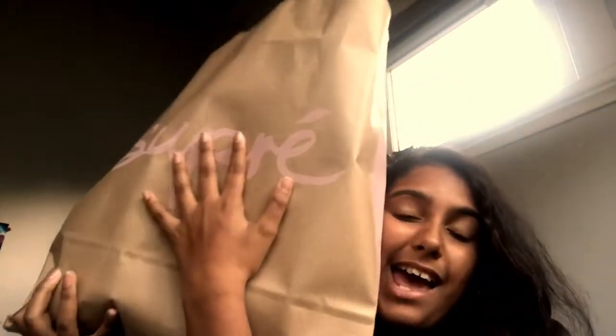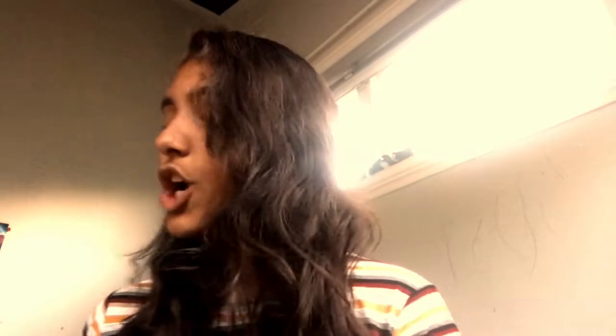The first shop I went to today was Supré, and let me say I got a lot of stuff — as you can see, this bag is humongous. It is the EOFY sale, so everything is like 50% off, which is awesome. Let's get into one of my favorite things I bought.